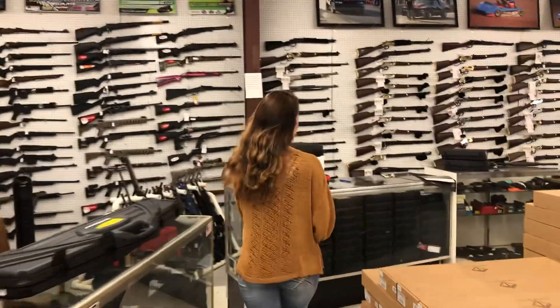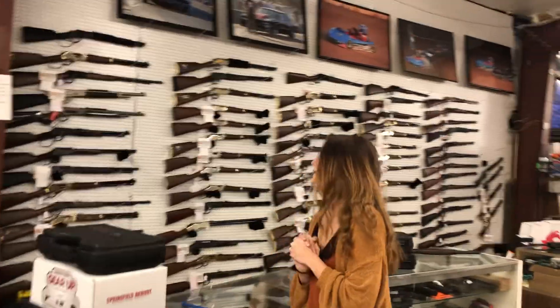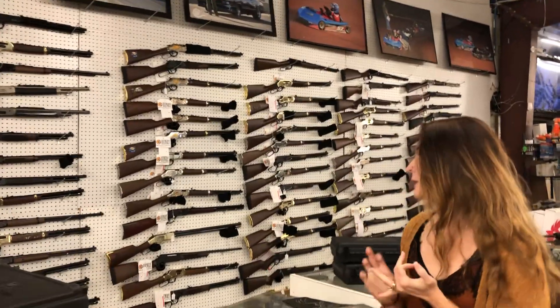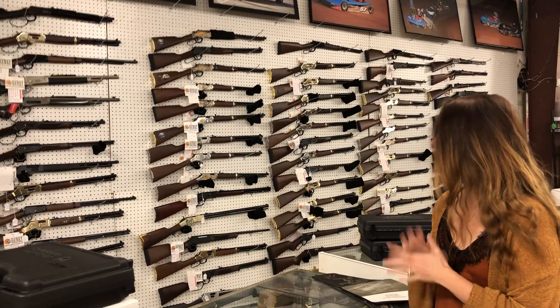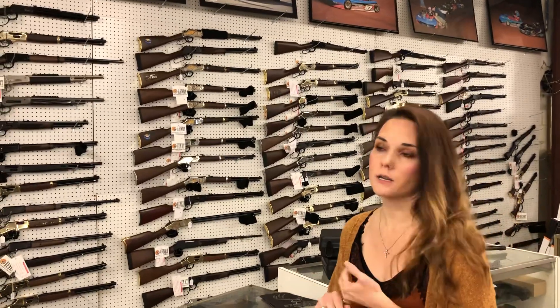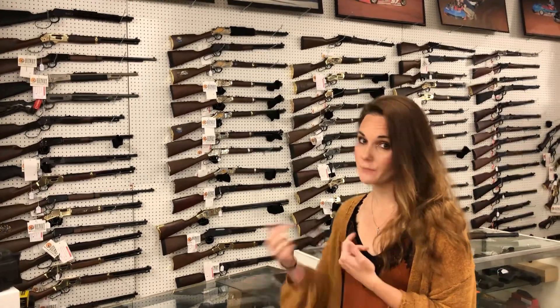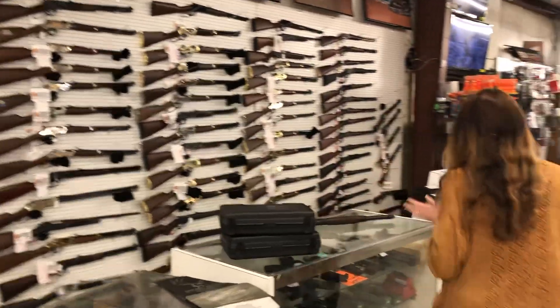I've got one more, but I wanted to show everybody the Henry roll — Henry's galore are here. We've got 30-30s, 45-70s, 357s, 44s — a huge variety. Deluxes are in stock, the originals are in stock. 22s because Christmas is right around the corner — they are all here. The wall looks absolutely beautiful.